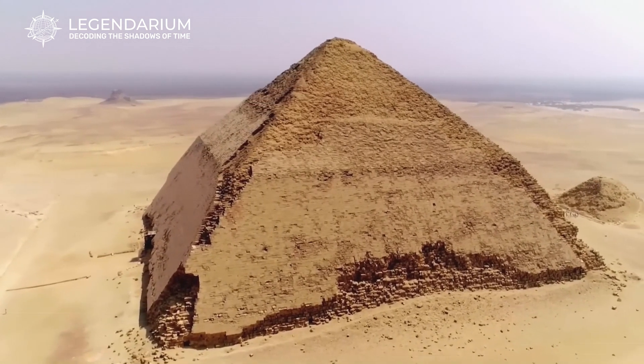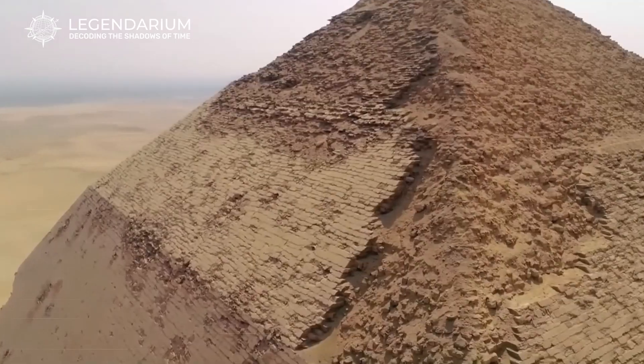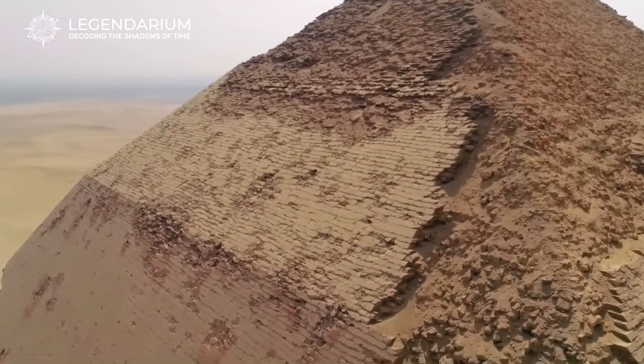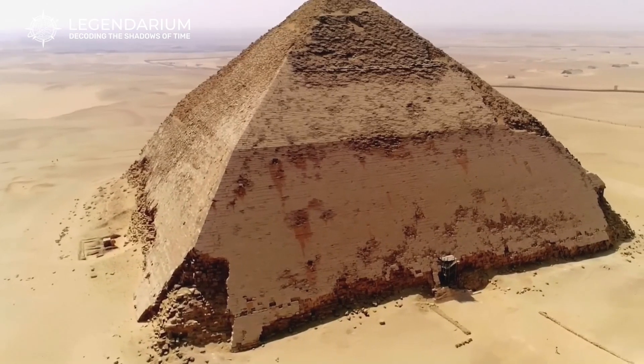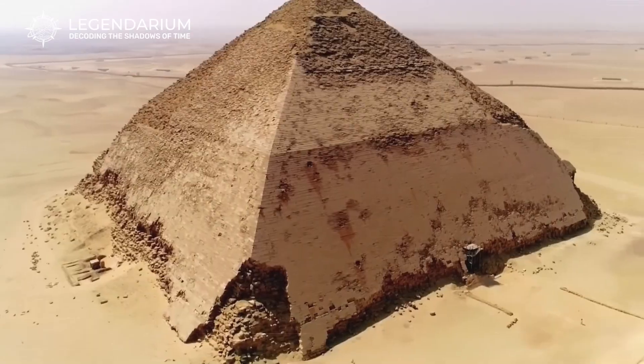Today we're diving into the secrets of the Bent Pyramid. We'll explore its odd design, hidden purposes, and the fascinating history behind this architectural wonder. Stick around as we uncover the mysteries of this ancient marvel.